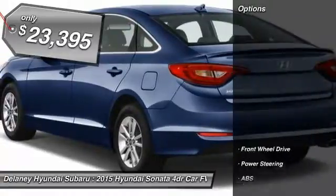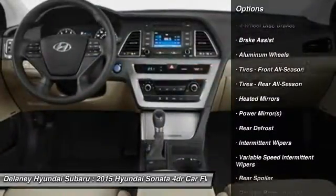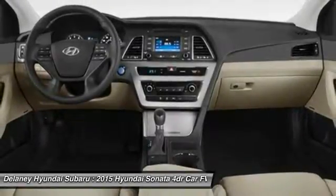Here are some of this vehicle's great options: stability control, traction control, keyless entry, steering wheel audio controls, anti-lock braking system, Bluetooth, adjustable steering wheel, power steering, driver airbag, and cruise control.